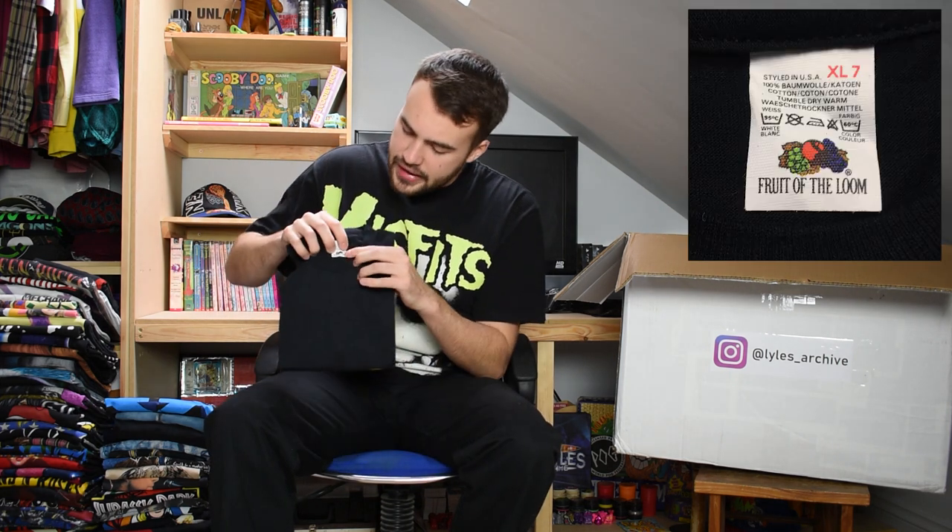Next up we have a UB40 t-shirt. This is on a lovely 1980s Fruit of the Loom tag. Very nice item - single stitch, early UB40 tee. Can't go wrong.